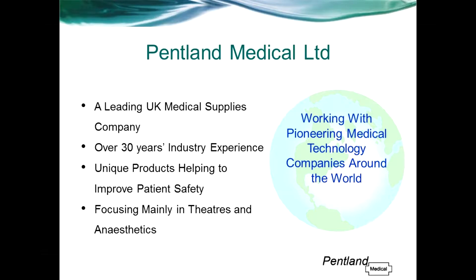Hello and welcome to this webinar recording. My name is Jamie Munro and I work for Pentland Medical, a UK-based distributor selling a range of products to UK hospitals, focusing mostly in theatres and anaesthetics. The type of products we tend to sell are niche, unique products that offer something new to the healthcare market with the aim of improving patient safety and clinical practice.